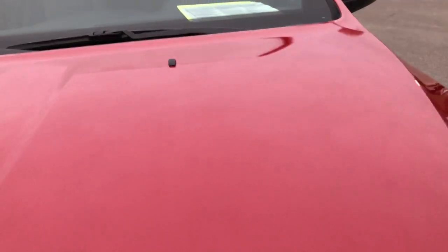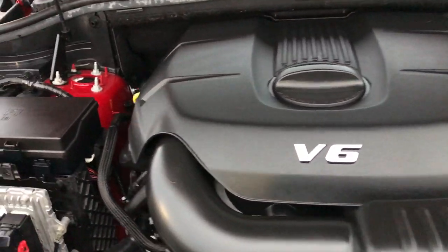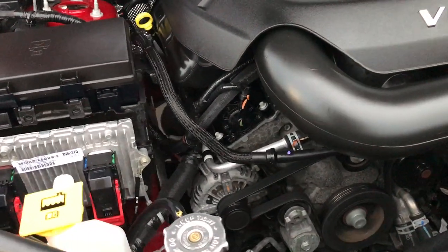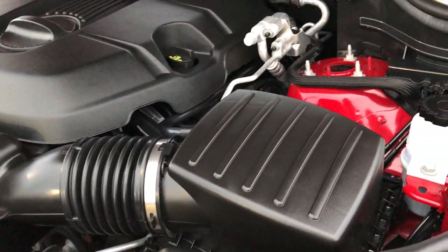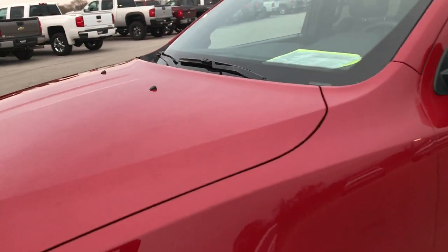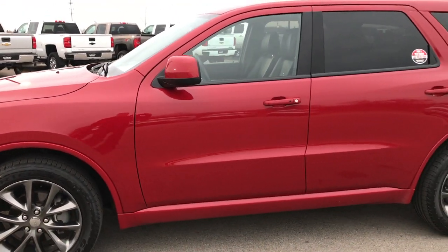Under the hood we have the award-winning 3.6-liter Pentastar V6 motor. This engine has been on Ward's Top 10 Engine list four different times. The engine bay is very clean and runs very smooth. This Durango has been fully safety-inspected by our service shop — it has a fresh oil and filter change, all fluids have been checked and topped off, four brand-new tires, and is mechanically 100% ready to go.